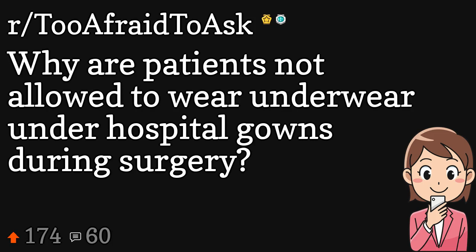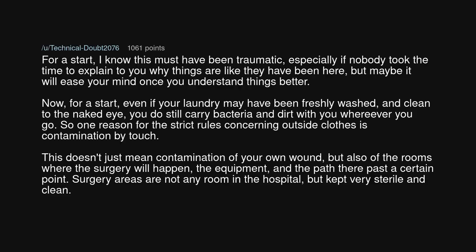Why are patients not allowed to wear underwear under hospital gowns during surgery? I know this must have been traumatic, especially if nobody took the time to explain to you why things are like they have been here. But maybe it will ease your mind once you understand things better.